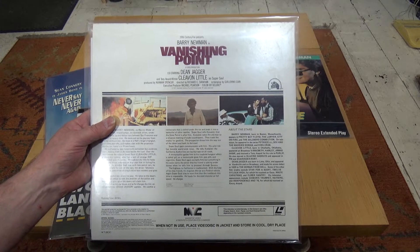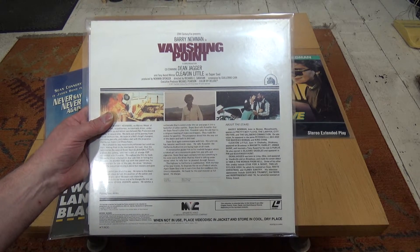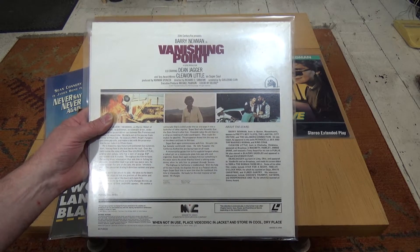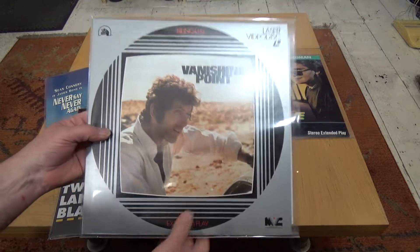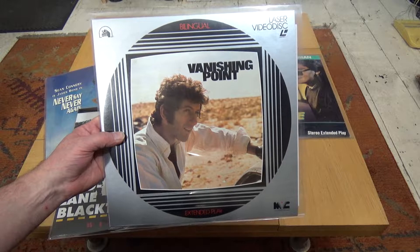This is the MC release — Fox Video. I have another copy of this and I can't remember which issue it is, but I haven't seen this particular issue so I don't know what the quality of the release is like. I'm looking forward to seeing this again — it's a film you can just watch over and over again, it's just fantastic.